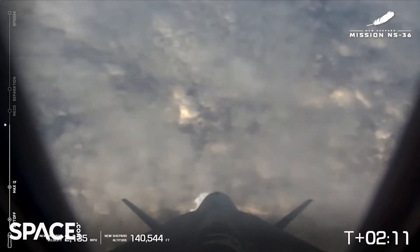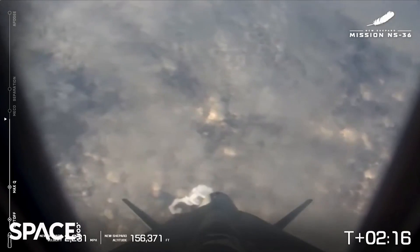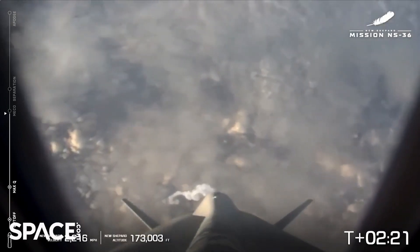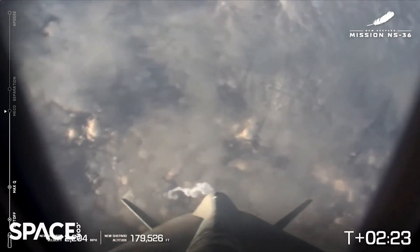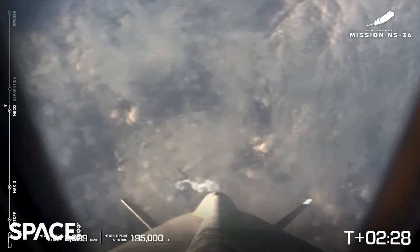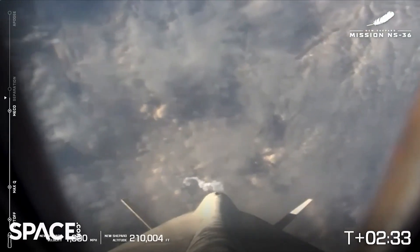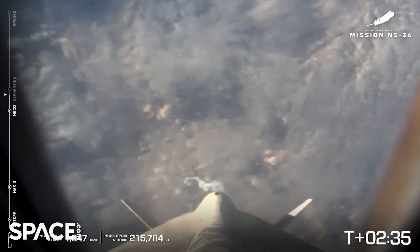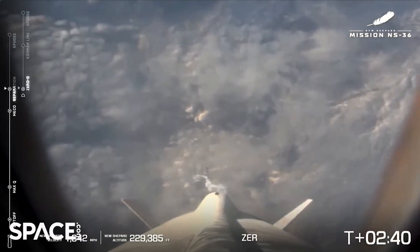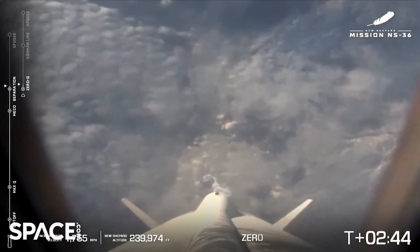Beginning throttle down. Standby, Miko. We hear some happy astronauts. Miko confirmed. And Miko is confirmed. That is main engine cutoff. Standby separation. There you have it — separation is confirmed.